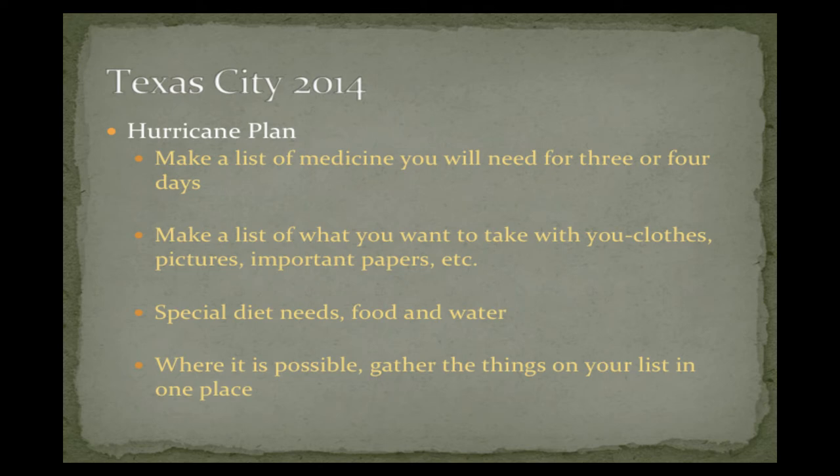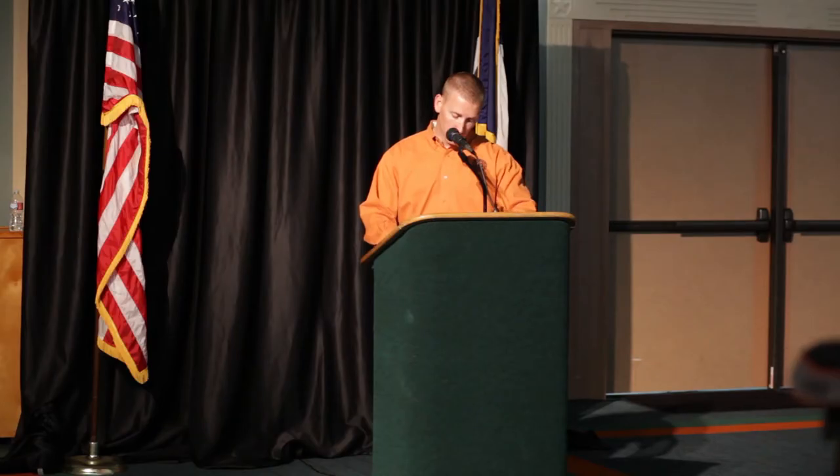Medications — you're going to need three or four days' worth, ideally more if you can have it on hand. Clothes, important papers — your passport, driver's license, all those kind of important papers, pictures, anything sentimental that you can take with you. One important part of all this: you don't want to have it scattered around your house where you're running around last minute. If you have the opportunity, get a trash can or a box, put it in the garage, mark it hurricane-ready, and have all that stuff in there so whenever a storm presents itself, you can grab it in one place and your family can get out safely.